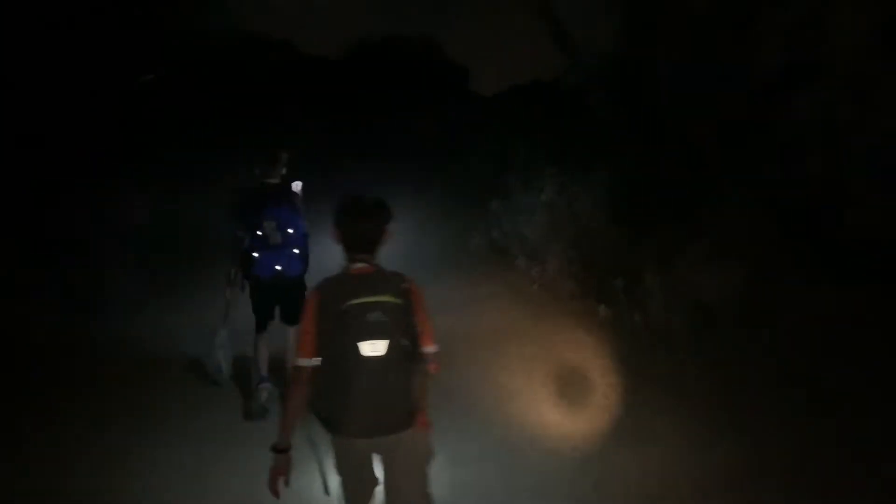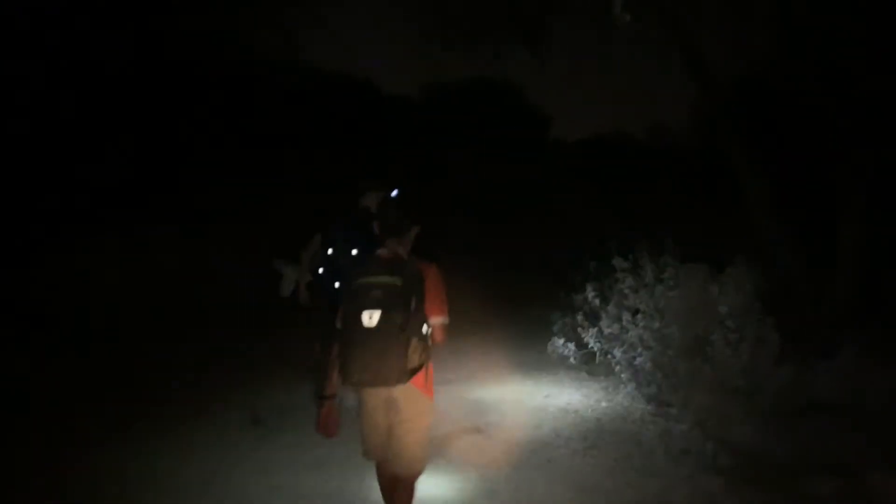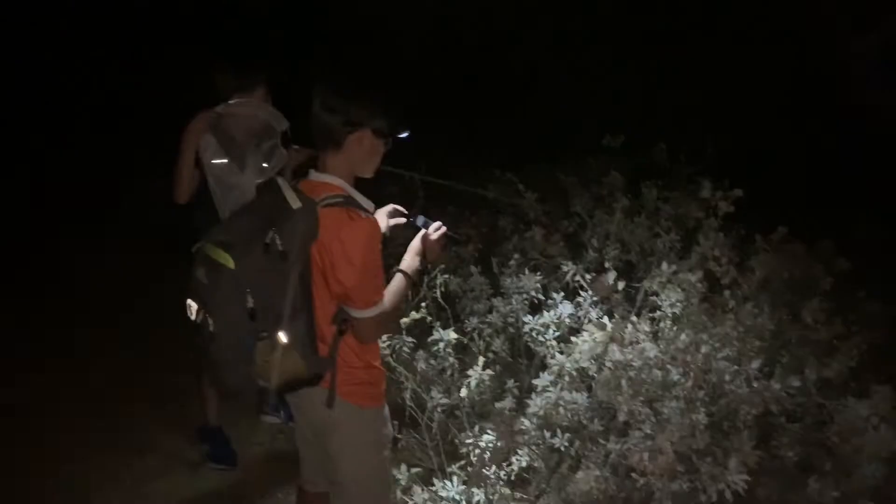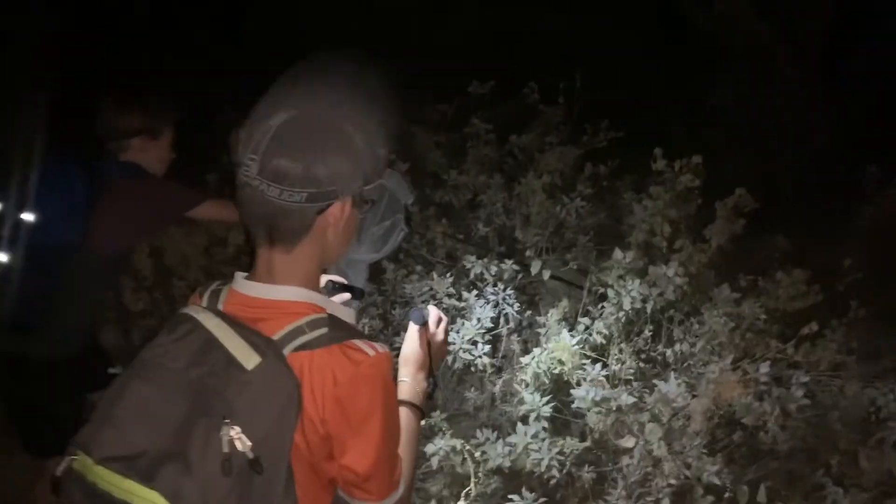As we were walking, we heard a loud rustling in the bushes. When we shined our flashlights on that area, we found the largest toad we may ever see. I lured the toad into an open area with my net. That made it an easy catch.